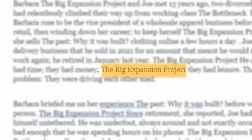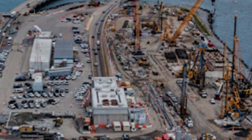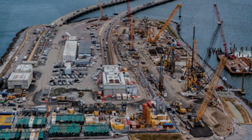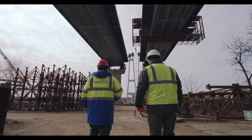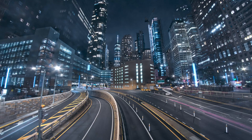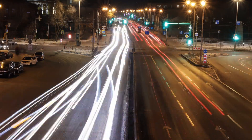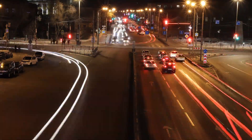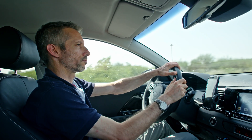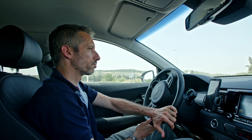The Hampton Roads Bridge Tunnel is undergoing a massive renovation, making it the biggest highway construction project Virginia has ever seen. This major upgrade involves new twin tunnels under the water, extra bridge spans over it, wider highways, and better interchanges to smooth out traffic flow. All these changes are designed to handle more traffic and reduce bottlenecks, significantly improving how traffic moves through this crucial area and making it easier and quicker for everyone on the road.